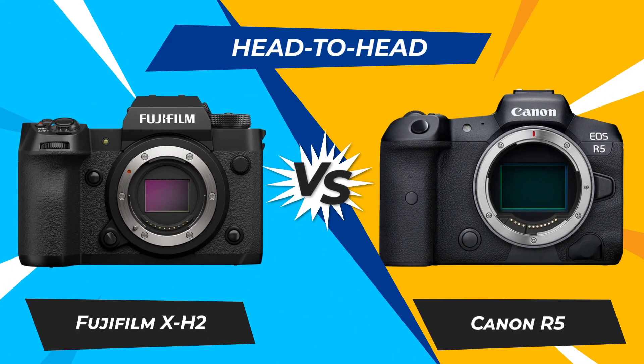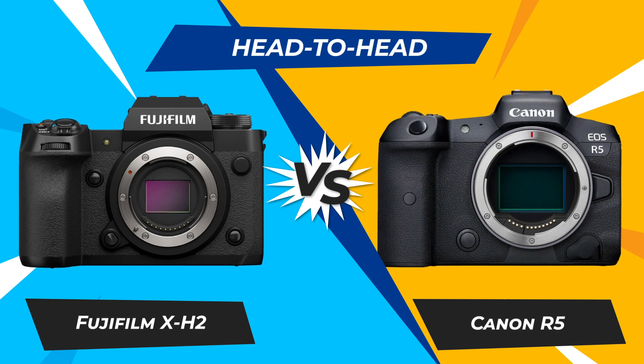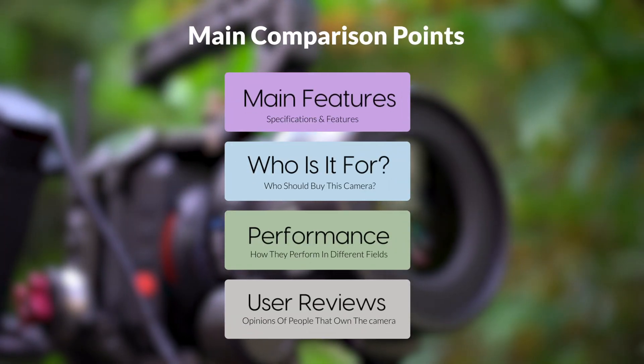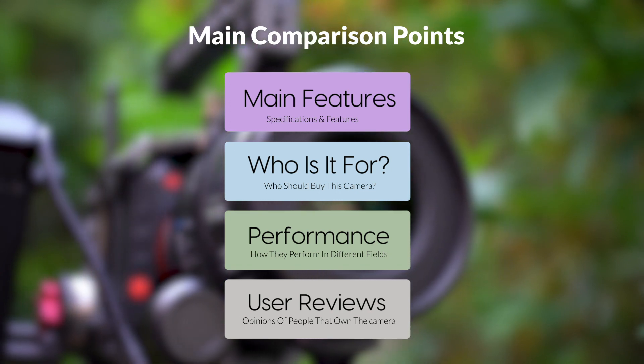Today we are going to compare two popular cameras, the Fujifilm X-H2 and Canon R5. We are going to take a look at their features, who they are for, how they perform in various use cases, user experiences, and which one is the right one for you.